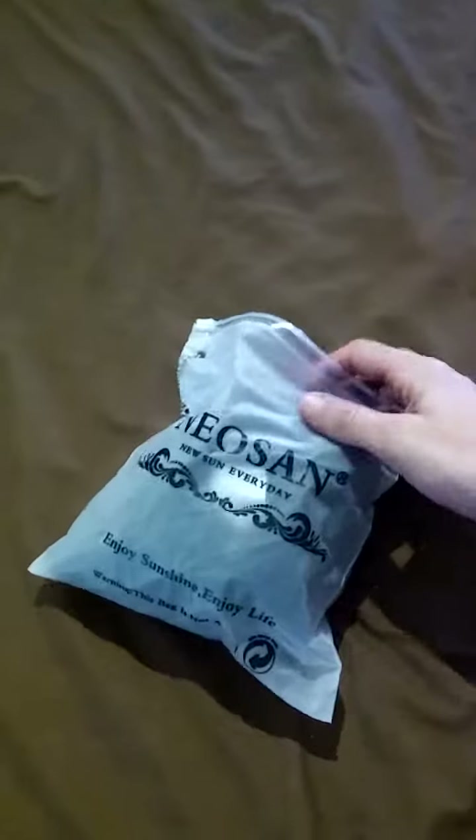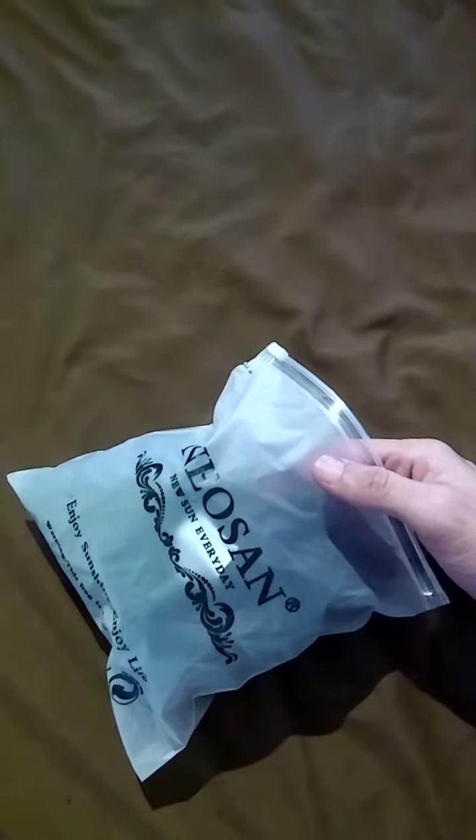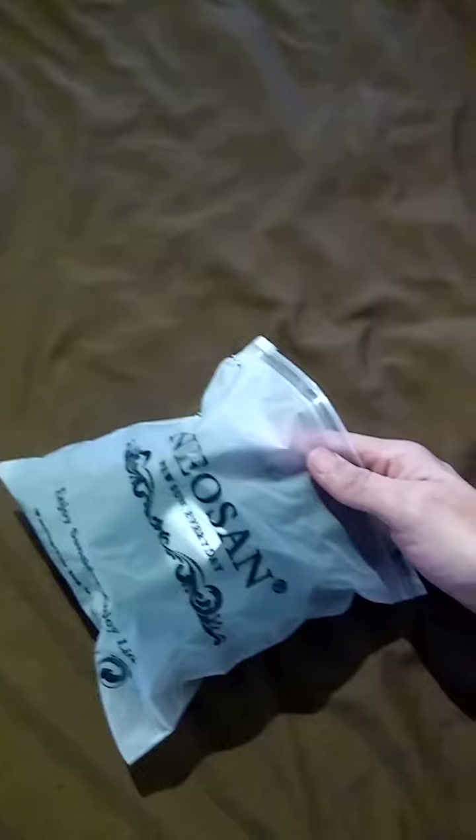This cute little triangle bikini set came in exchange for review and comes in this cute little bag, which can be convenient if you're at a hotel or something and get in the hot tub or pool. You can put it back in here so it doesn't get any of your stuff wet if you don't have enough time for it to dry.